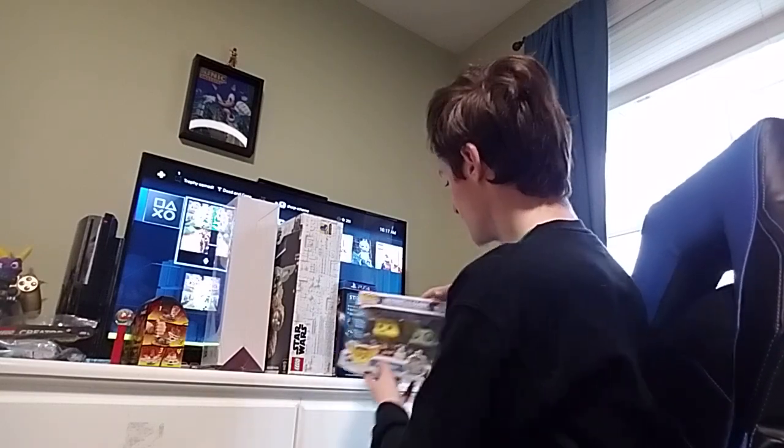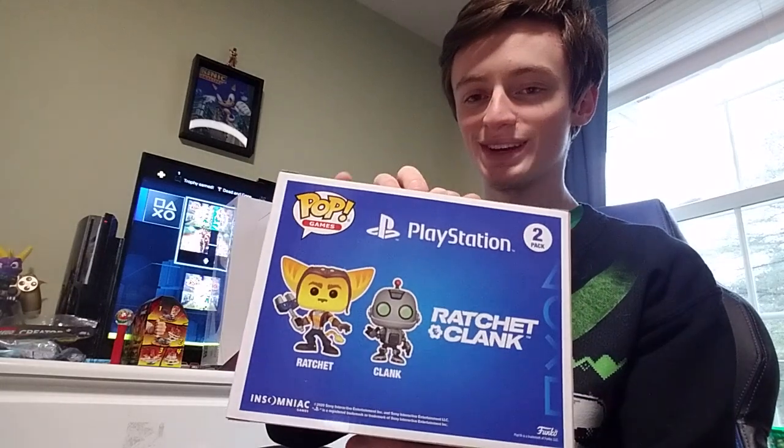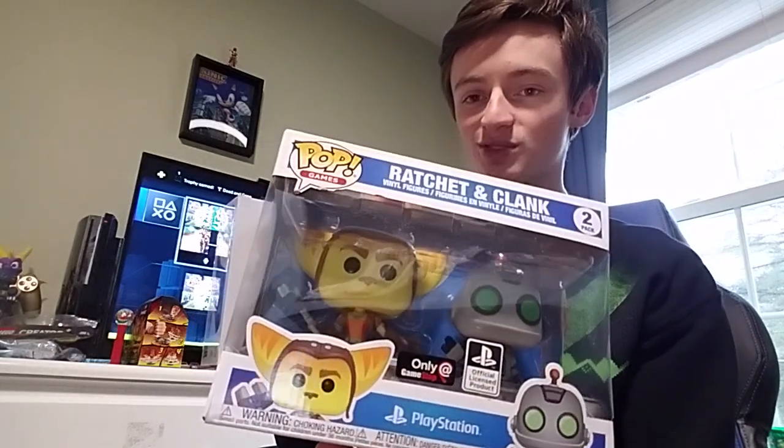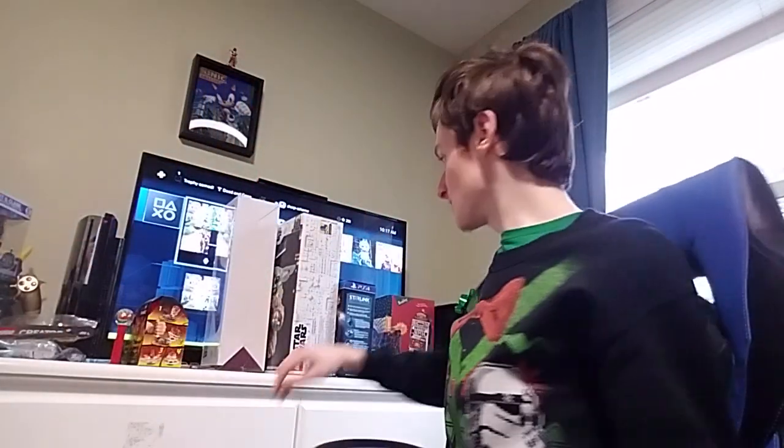I have another video game related item — a Ratchet and Clank Pop Figure, only at GameStop. I thought it looked cool so I picked it out. I love Ratchet and Clank. I haven't played all the other games, but I can't wait for the new one, Rift Apart.